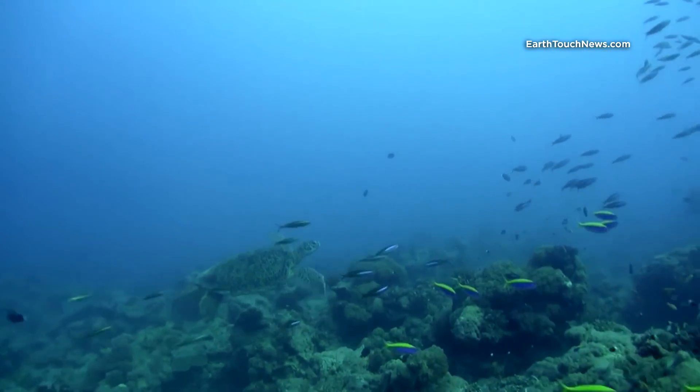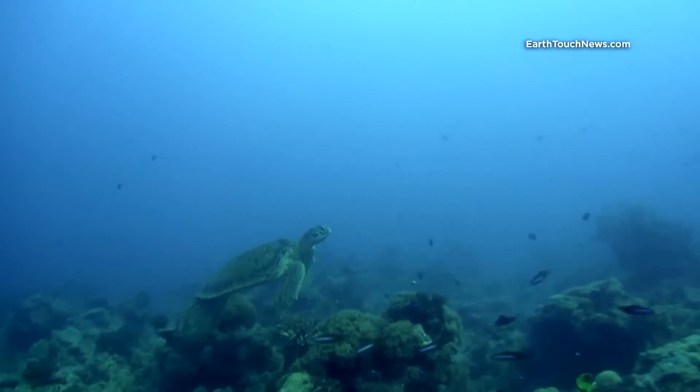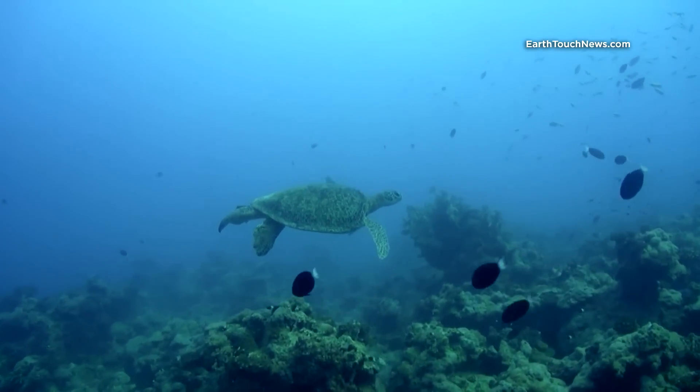I have also seen a few green turtles, however they were usually just passing by, possibly heading to a nearby atoll located 70 miles to the north called Europa Island, known to be a breeding and nesting ground for many green turtles.